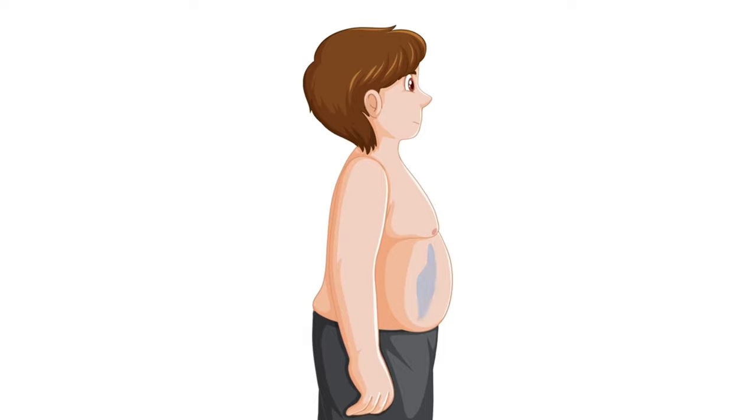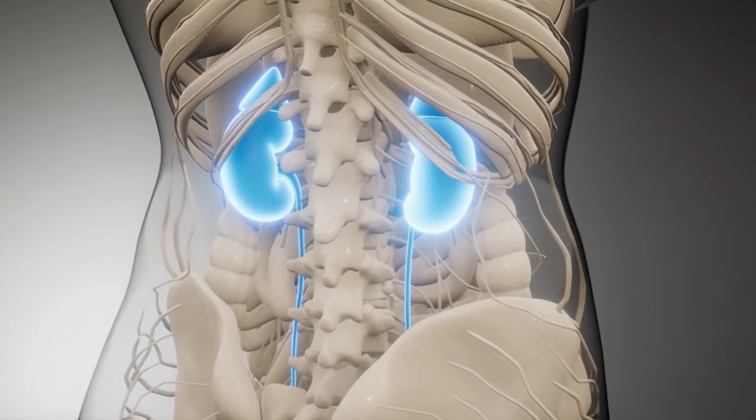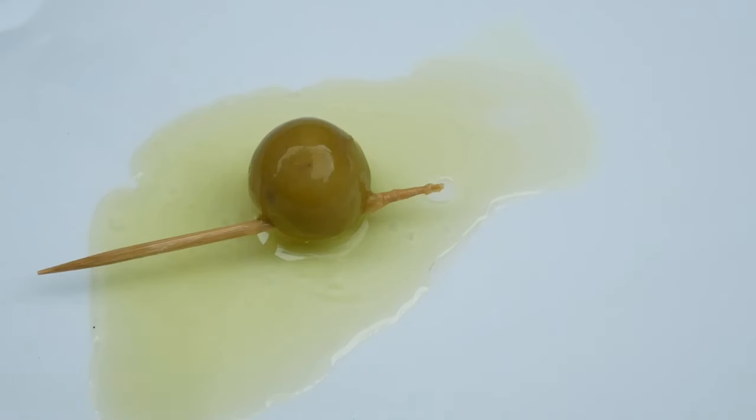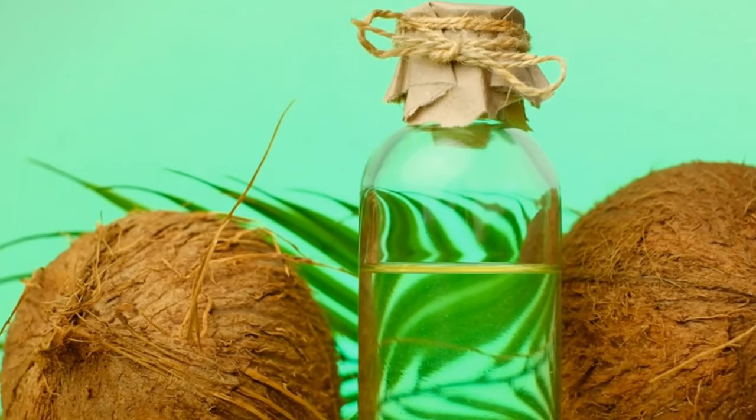The monounsaturated fats present in olive oil contribute to maintaining healthy blood pressure levels, a critical aspect of overall kidney health. Furthermore, olive oil is armed with potent anti-inflammatory properties thanks to the specific compounds it contains.